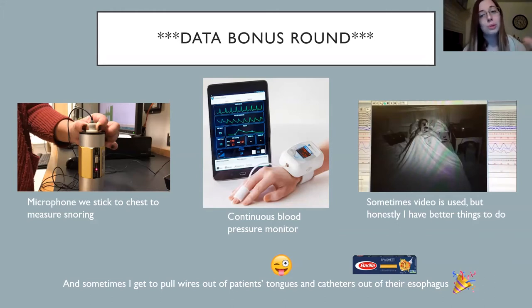Sometimes labs will have videos recording people sleeping. We don't do that because our cameras were old, and I have better things to do all night than actually watch anybody sleep. I also get to do fun things — sometimes we take needles and inject wires in people's tongues, and I get to pull them out in the morning. And sometimes we take an esophageal catheter — not that kind — put it up someone's nose and down the esophagus right to the top of their stomach, and I get to pull that spaghetti thing out in the morning.